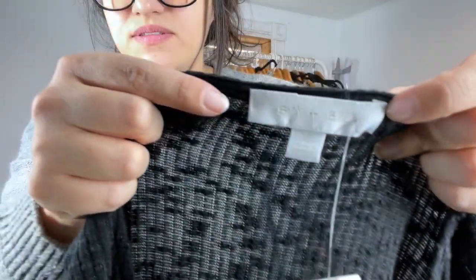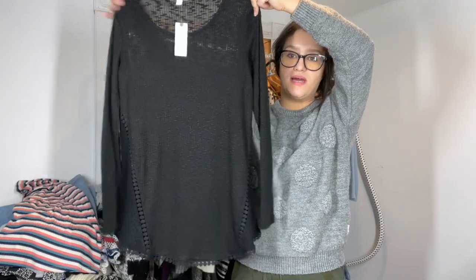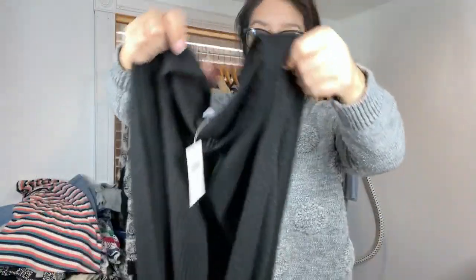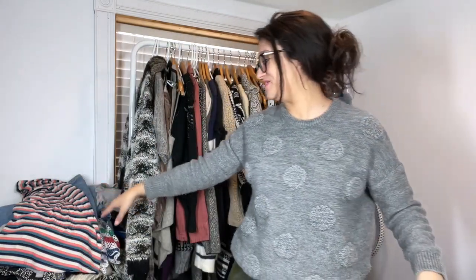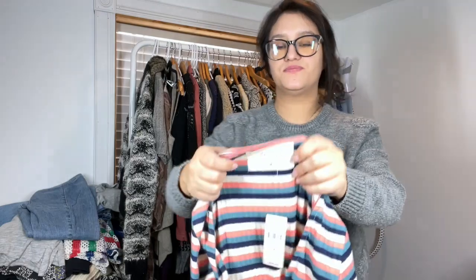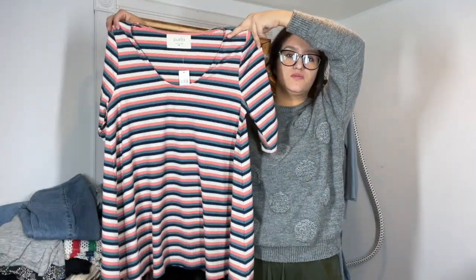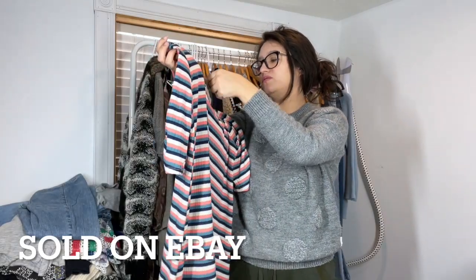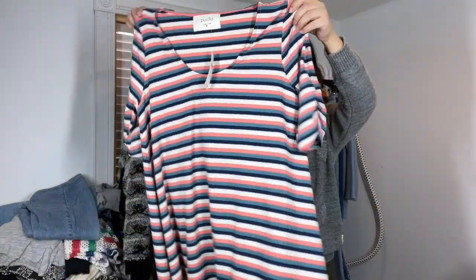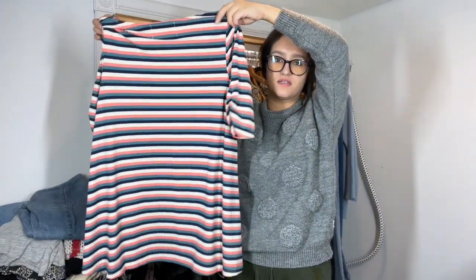Here we have an Anthropologie Ari and Allie, new with tags, black long sleeve top with a pretty little eyelet detail. Next is Puella, size medium, a little swing top — also new with tags, retail for $68, with a nice little ruched sleeve. Love the colors.